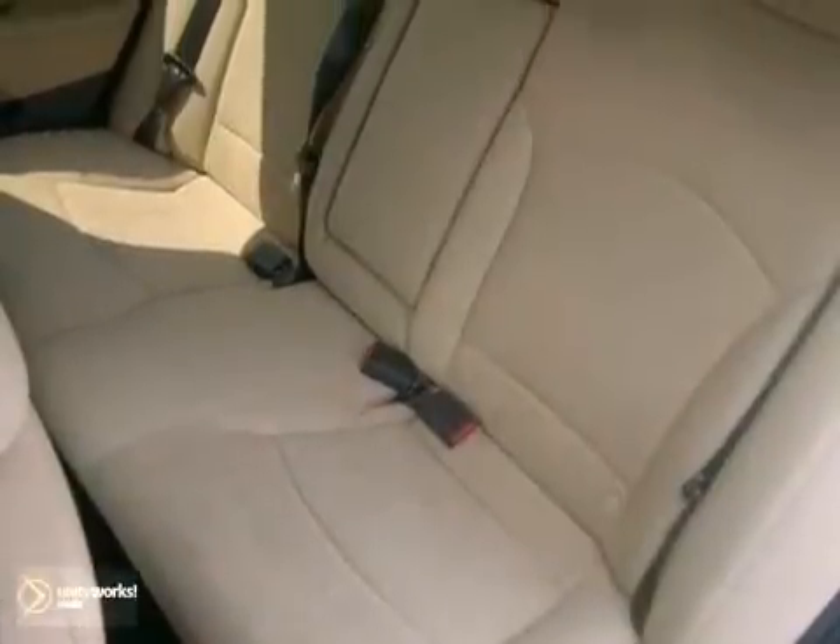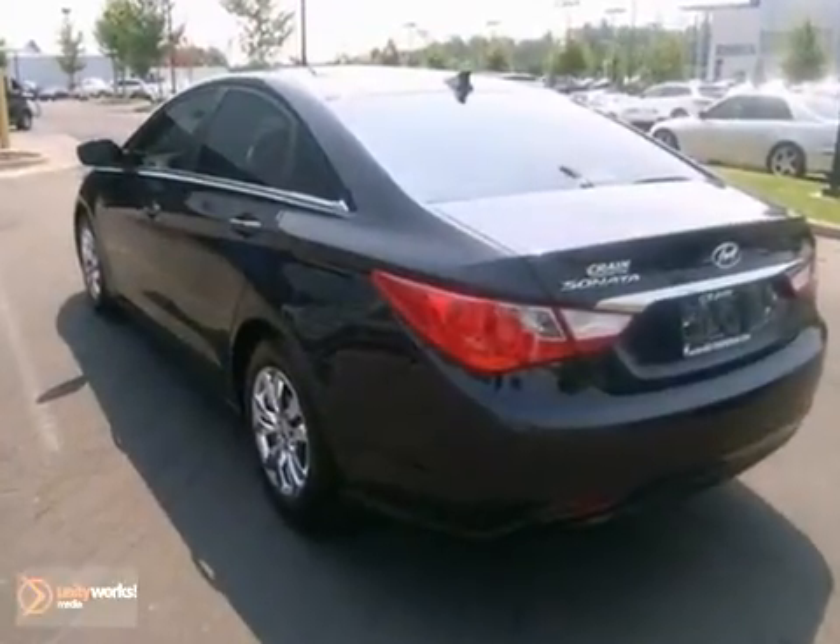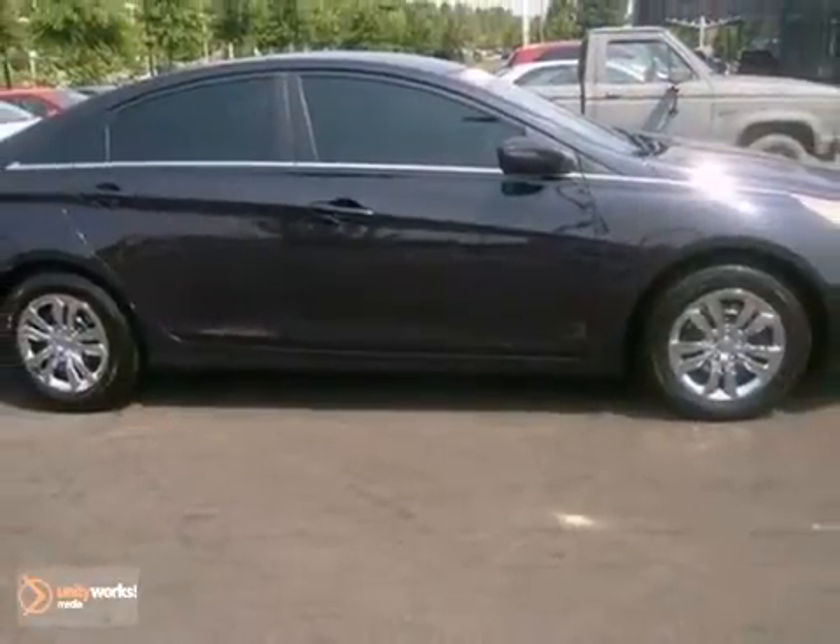You can do just about anything in this peppy, fuel-sipping economy car. Ideal for your commute. Come see it today.